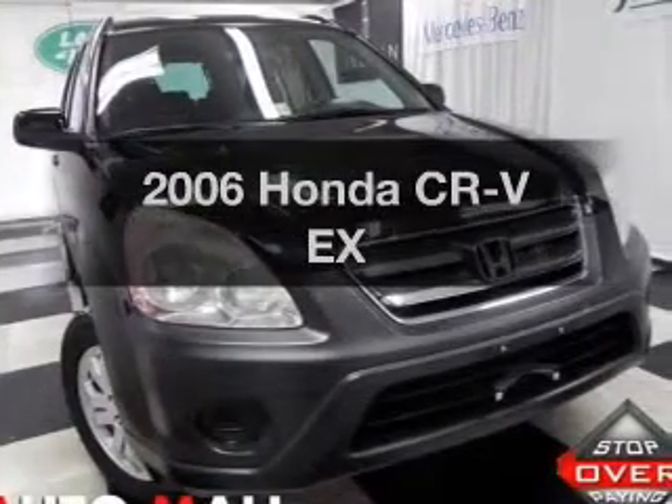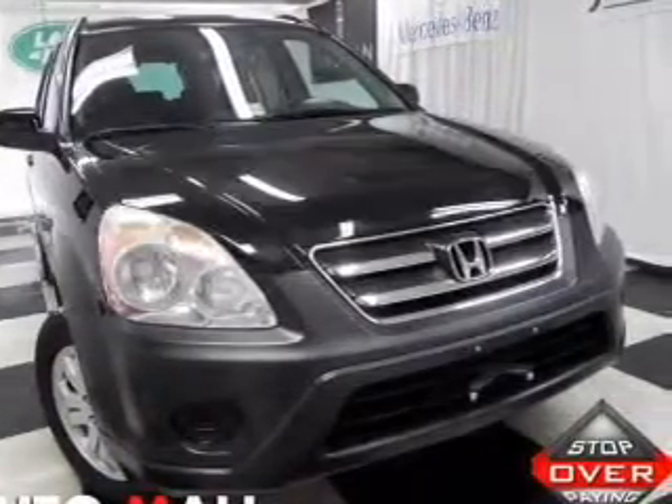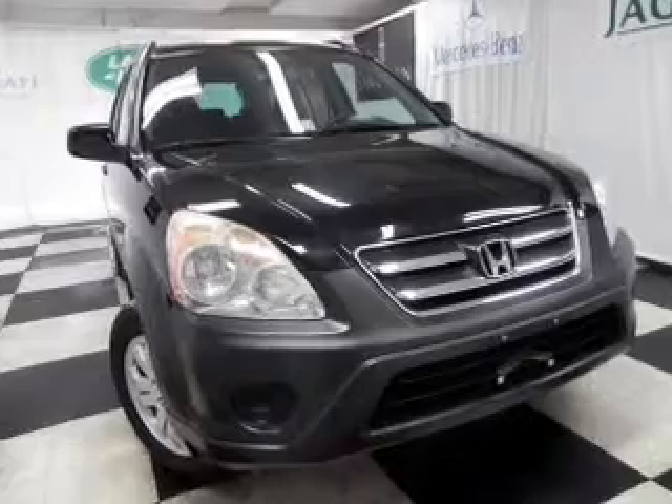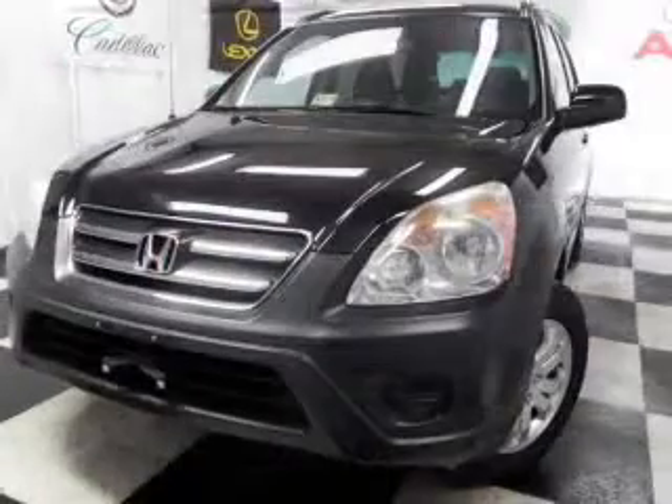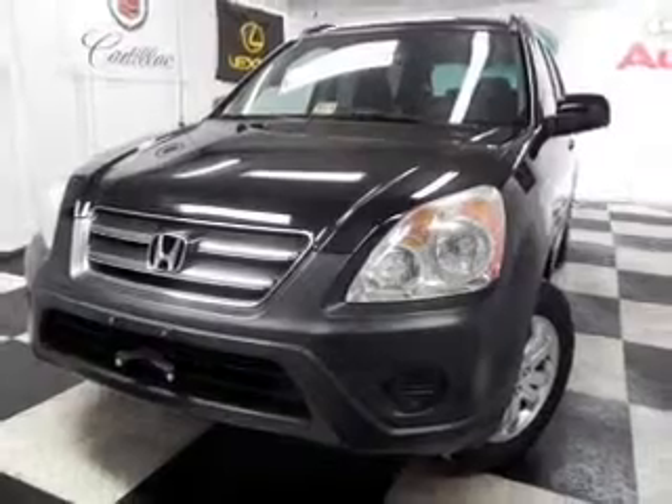Check out this 2006 Honda CR-V. If you're looking for a first-rate auto, this one could be yours today. With an efficient four-cylinder engine driven by a five-speed automatic transmission.